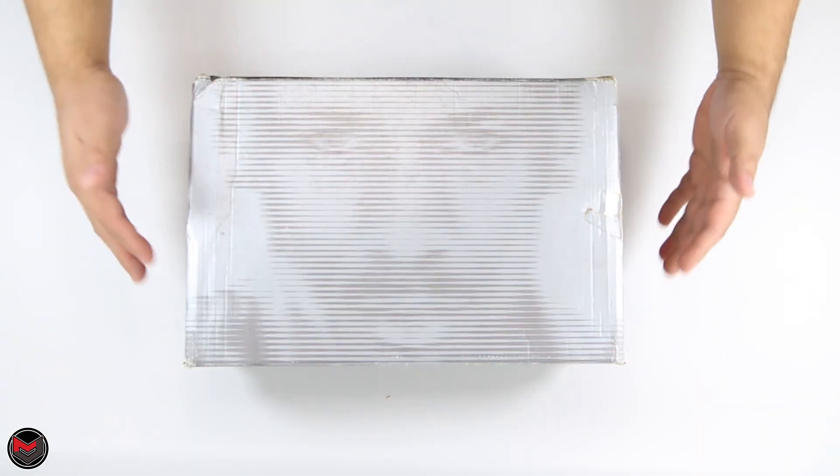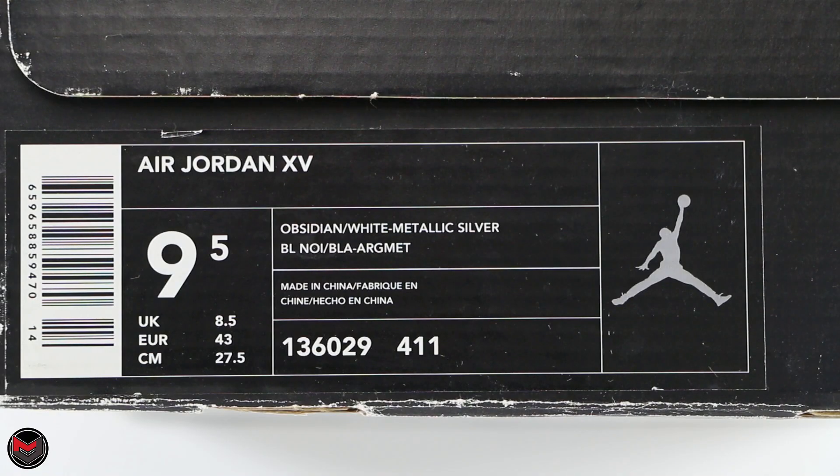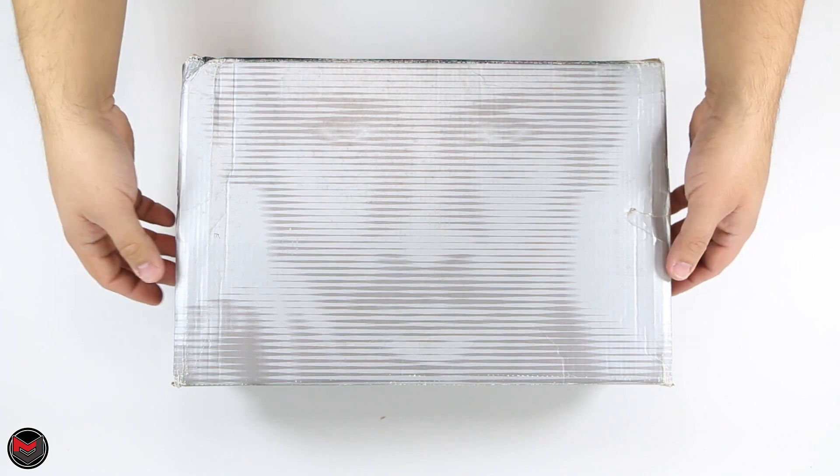Here we go — Jordan face box from the early to mid 2000s. This is the Air Jordan 15 in a size nine and a half. It is the Obsidian/White/Metallic Silver colorway. Style number is 136029, color code 411. Let's check out the contents.